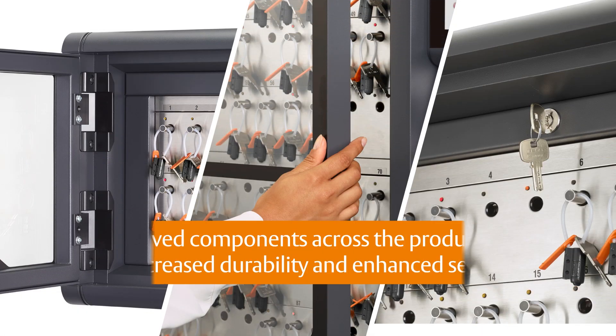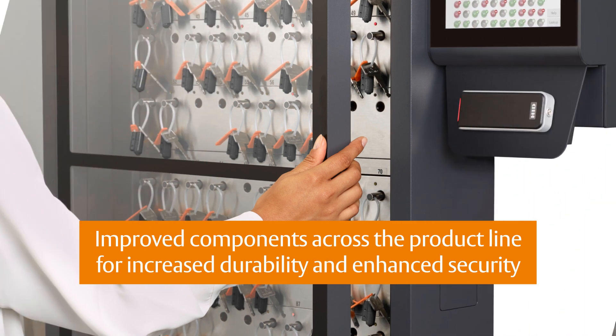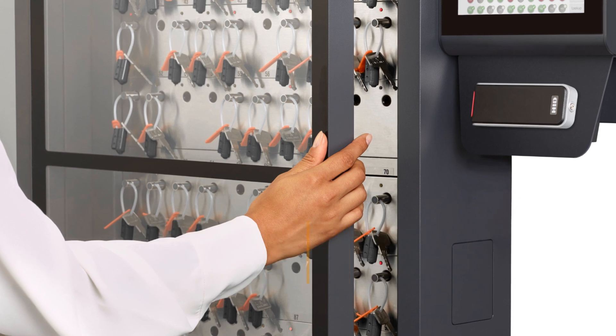New common components have been improved across the product line to increase durability, maximize the product life cycle and enhance overall security for your most sensitive keys and assets.